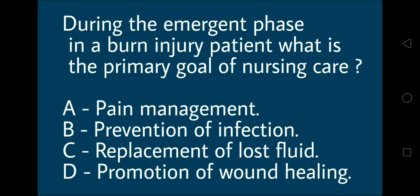Option A: pain management. Option B: prevention of infection. Option C: replacement of lost fluids. Option D: promotion of wound healing.